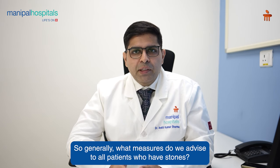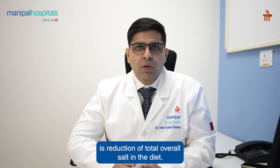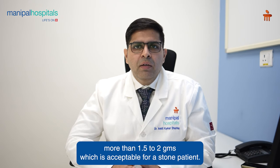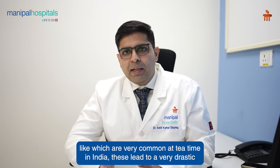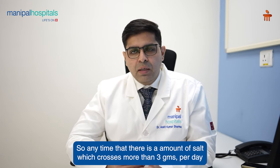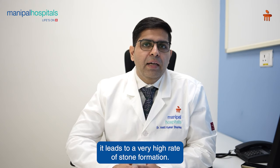So what measures do we advise to all patients who have stones? First and foremost, the most important factor is reduction of total overall salt in the diet. The standard Indian diet does not encompass more than 1.5 to 2 grams, which is acceptable for a stone patient. However, when you add salt-preserved foods or snacks — very common at tea time in India — these lead to a very drastic increase in dietary salt. Any time salt intake crosses more than 3 grams per day, it leads to a very high rate of stone formation.